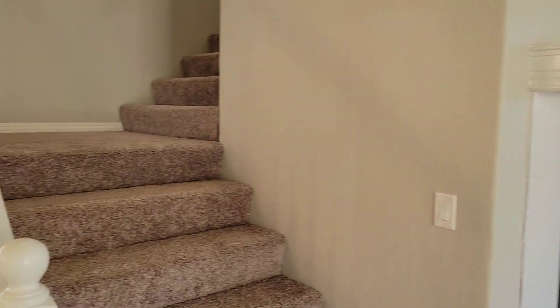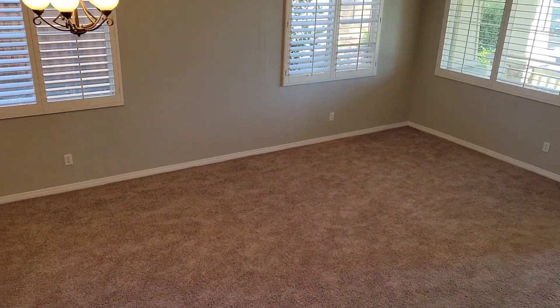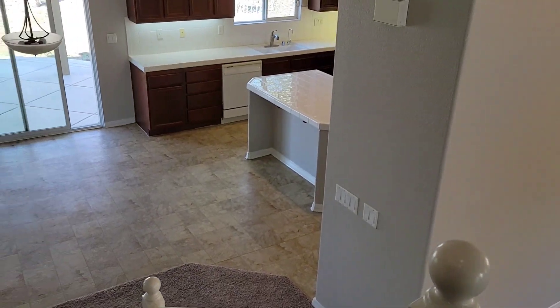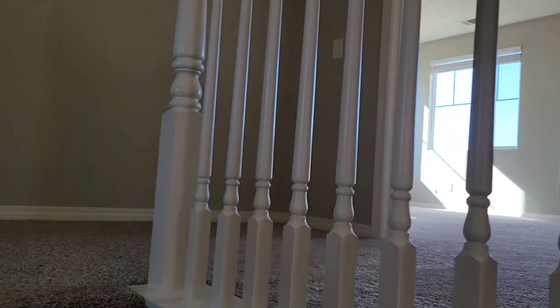Remember, this is a big house — four bedrooms, three full bathrooms, 3,300 square feet with a three-car garage. And the price is only $600,000 — six zero zero. You're gonna get a big house for your large family.